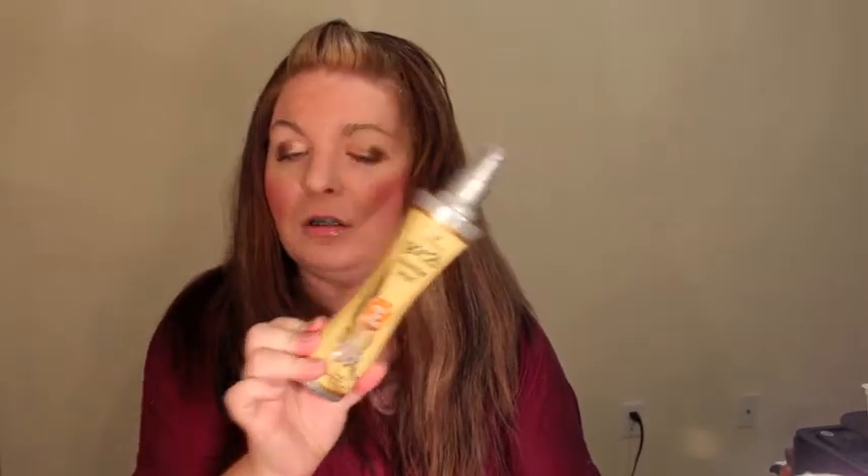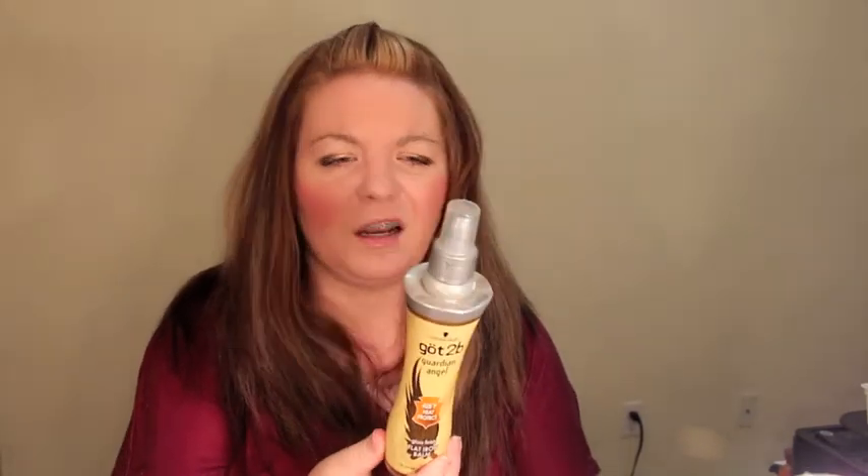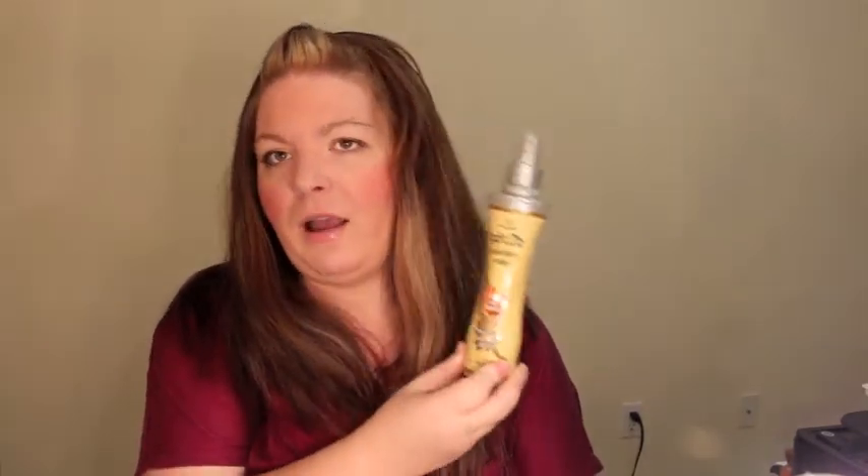The second thing is the Got2B Guardian Angel heat protectant — heat protection up to 425°F. I found this through someone on YouTube. I used to not really like it, but I started liking it when the cold weather was bothering my hair. Now it's actually become one of my favorites. I can't call it a holy grail yet, but I do like it.